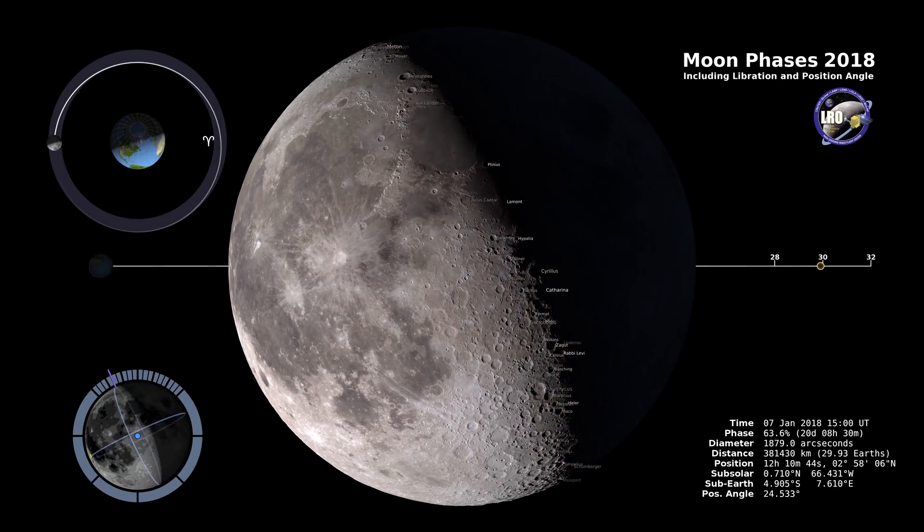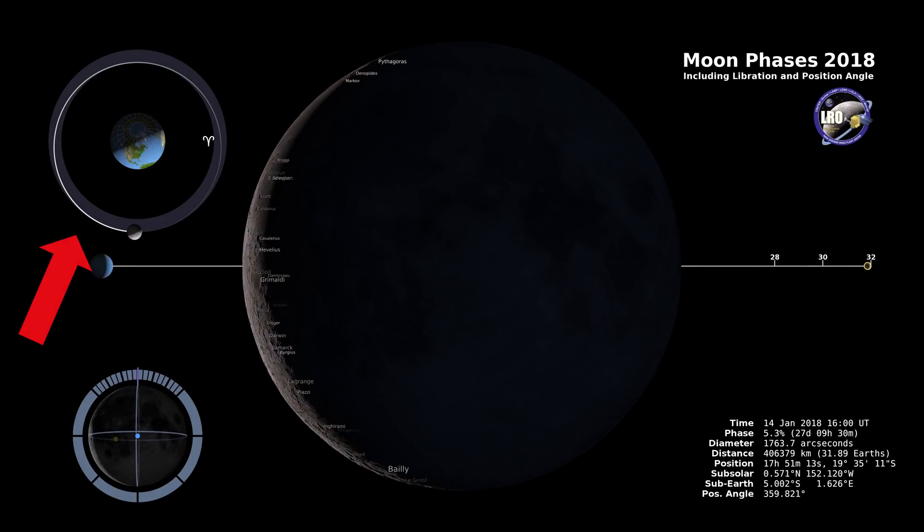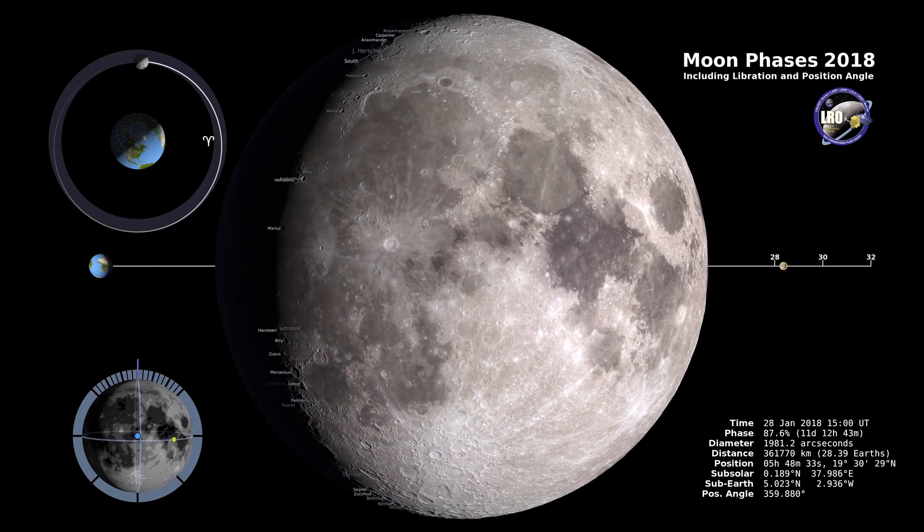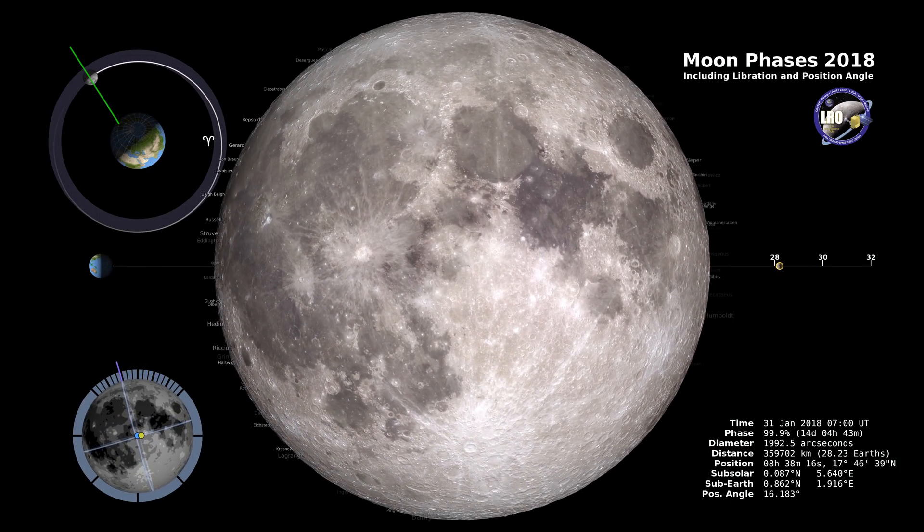So here's the deal. Supermoon refers to the fact that the moon goes around the earth in an ellipse. When it's closest to the earth, that's called perigee. And when that coincides with a full moon — bam — supermoon. Makes sense. Really big, really bright.